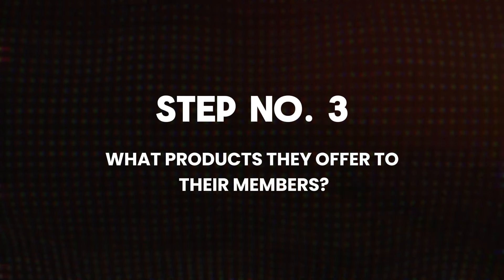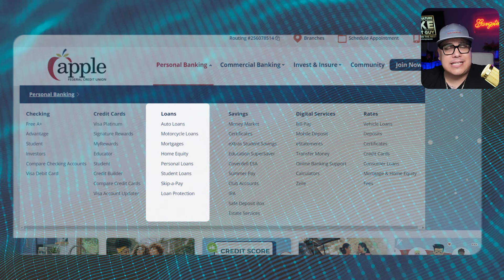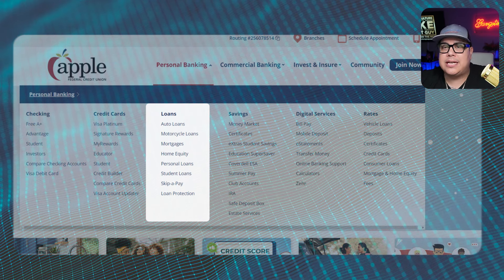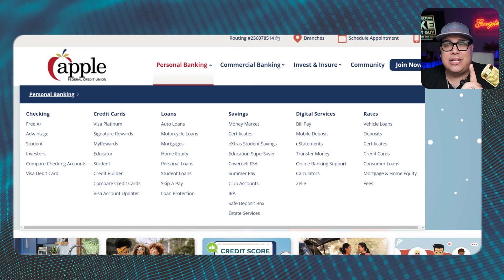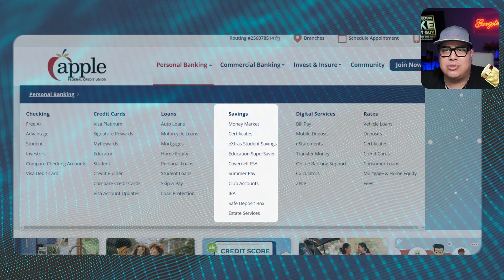Now let's move on to step three — what products they actually offer to their members. They have checking accounts, savings accounts, and a bunch of credit cards. They also offer all types of loans: auto loans, motorcycle loans, mortgages, home equity, personal loans, student loans, loan protection, and skip-a-pay. We're going to come back to the personal loans because that's very important.